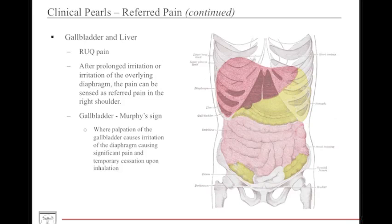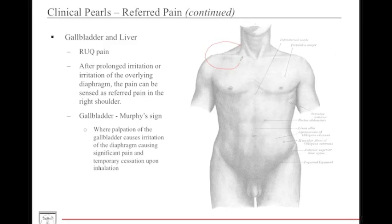The liver and gallbladder are located in the right upper quadrant. Prolonged irritation or irritation overlying the diaphragm can cause pain sensed in the right upper quadrant as well as referred to the right shoulder. Murphy's sign is an important clinical finding indicating gallbladder pathology — it occurs when you palpate the right upper quadrant, causing diaphragm irritation and resulting in significant pain and temporary cessation of inhalation. To test it, ask the patient to breathe normally, palpate the right upper quadrant, and if they stop breathing upon inhalation, Murphy's sign is positive.